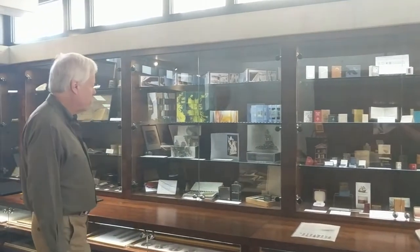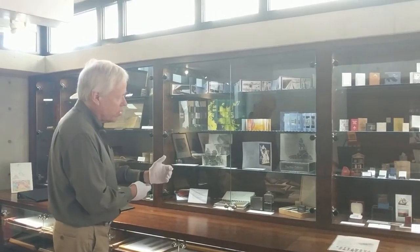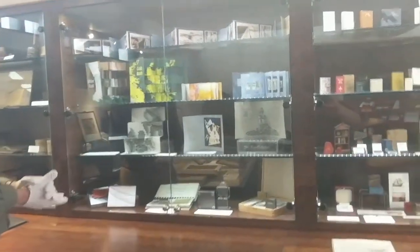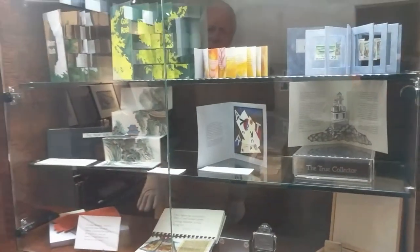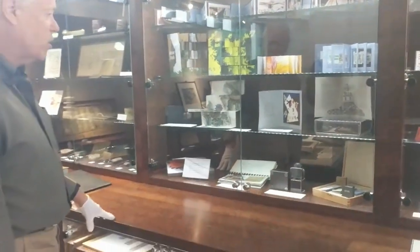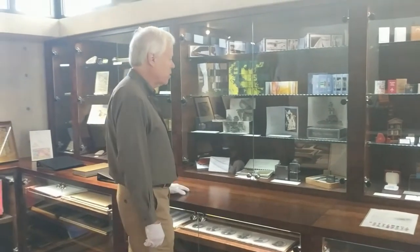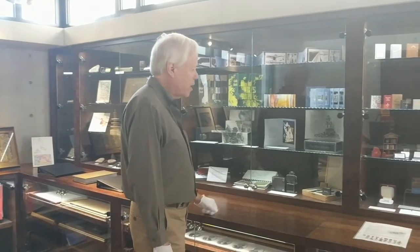We also have items we call artist books, where a book artist will produce a small book using different materials or incredibly different designs. These are mostly works by an artist named Jill Tim, who works out of the Northwest. She visits us on occasion and shows us what she's got — just wonderful materials. She'll produce three or four of each item, and we have a nice collection of those.